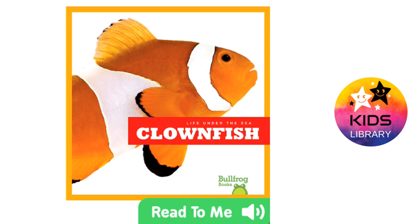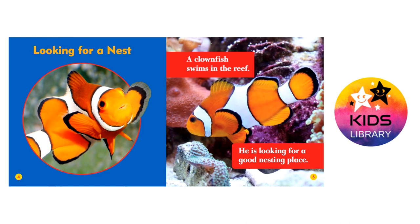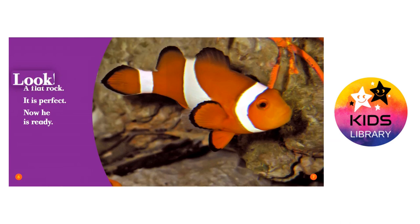Life Under the Sea. Clownfish looking for a nest. A clownfish swims in the reef. He is looking for a good nesting place.